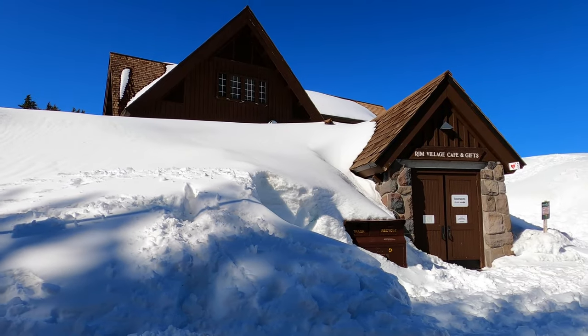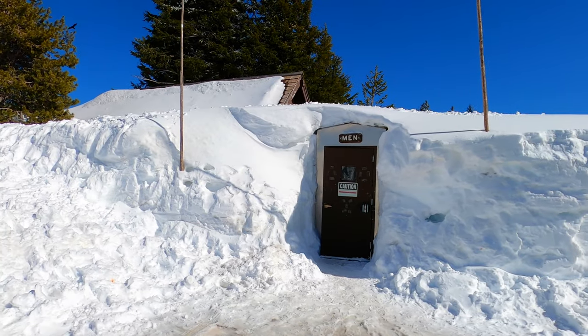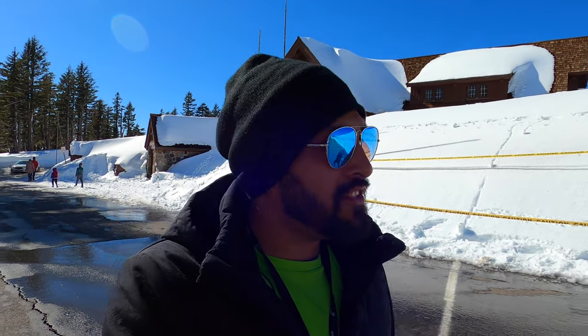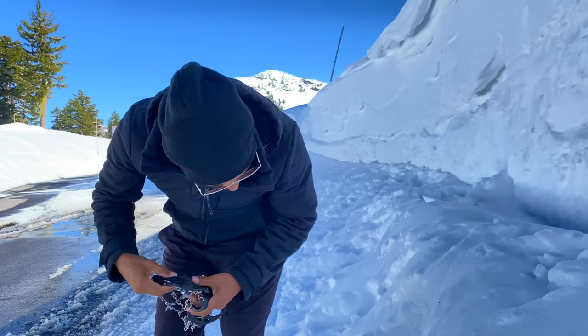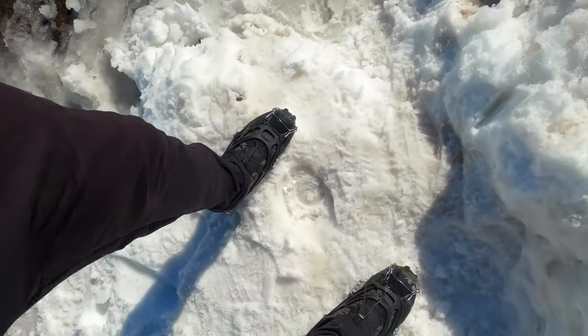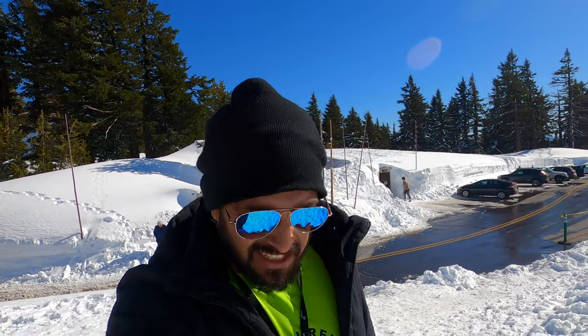Wow! How many inches of snow? This is crazy! That's the restroom! I was reading some facts and in March the average snowfall is 83 inches. That's a lot of snow. I didn't forget spikes — I don't know if they're going to be a lot of help with all this snow. But we can give it a try. They really do help.